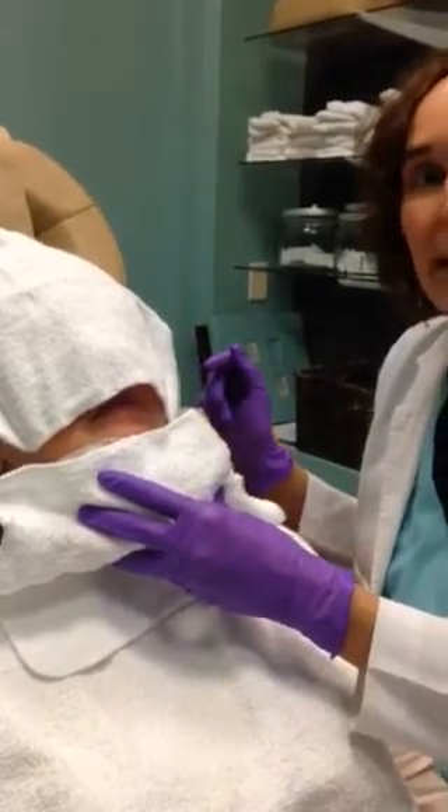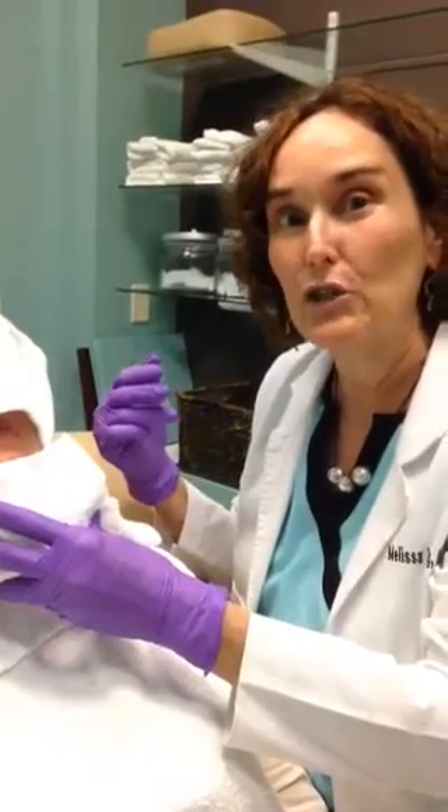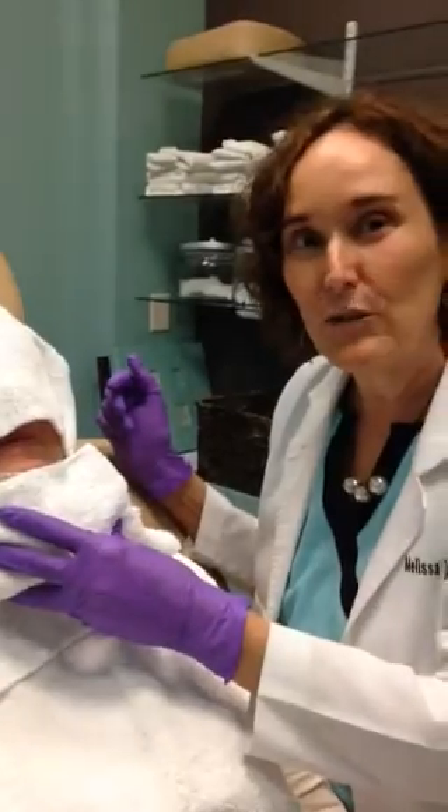Hi, we're going to be demonstrating Kybella, which is a new treatment to help dissolve fat in your double chin. And we have a willing participant here today who is getting her second treatment.